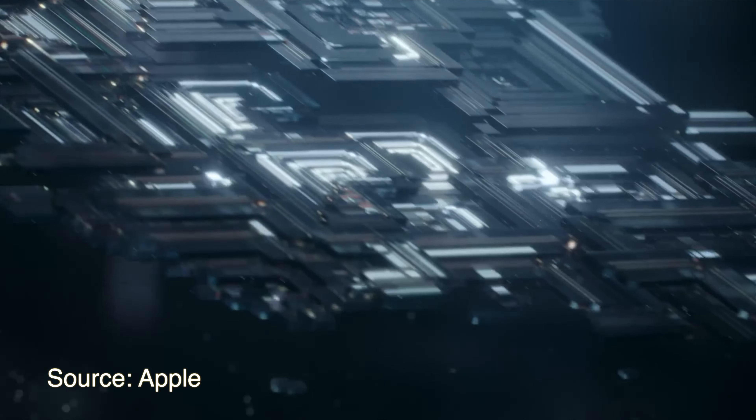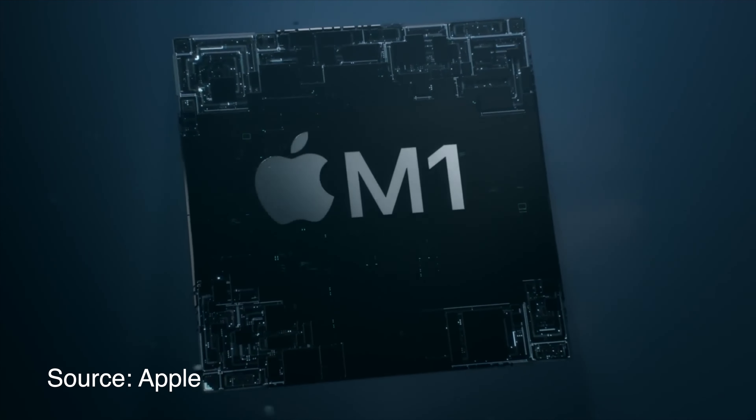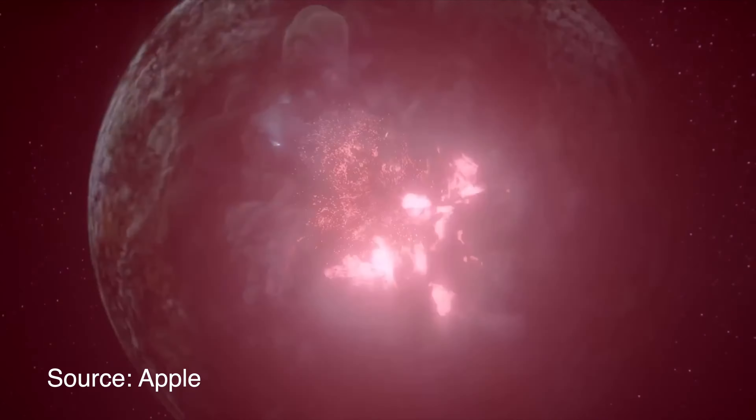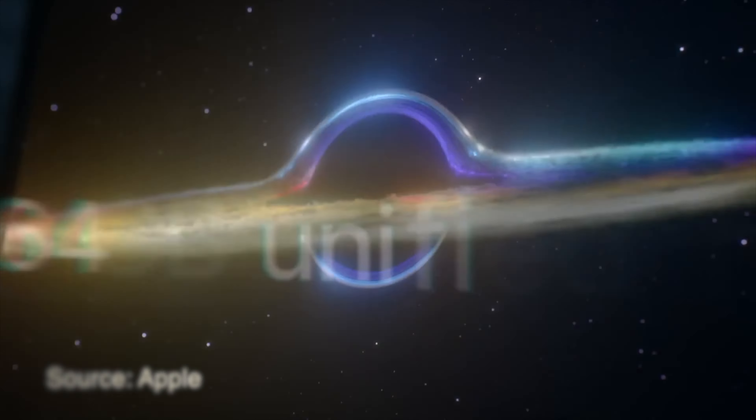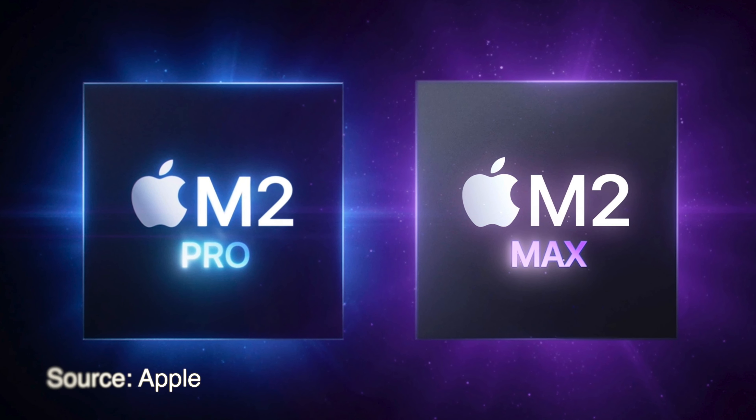We hope to see colors like Space Gray, Silver, Gold, and the new Midnight Black color that Apple introduced with the M2 MacBook Air — these same colors could appear on the M2 MacBook Pro. Moving on to chips: Apple last year launched M1 Pro and M1 Max, which were monster chips built on M1 with much higher GPU, CPU, and processing performance. This time we can expect M2 Pro and M2 Max, which will be based on M2.